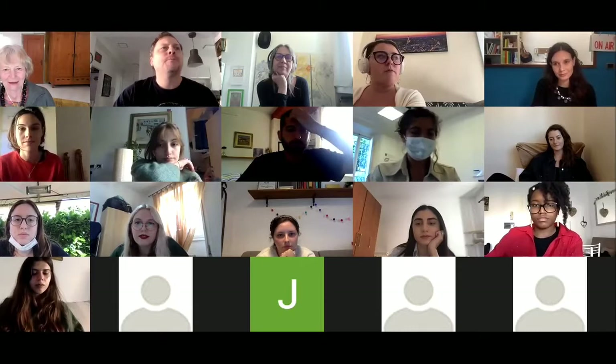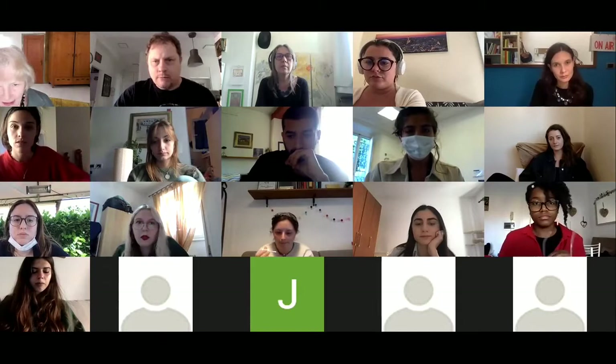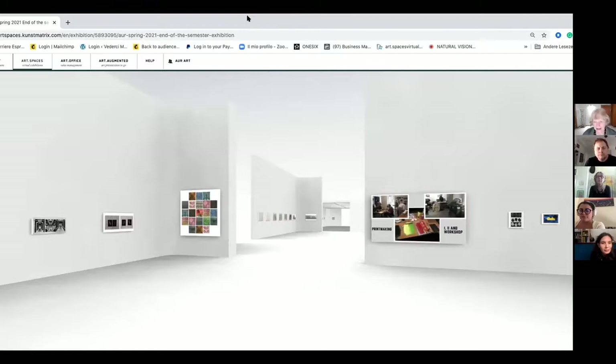We'll start with the printmaking. Screen sharing has been set up and is working, so we're ready to begin.